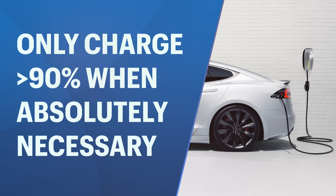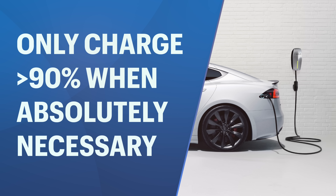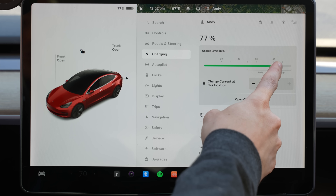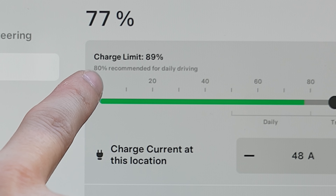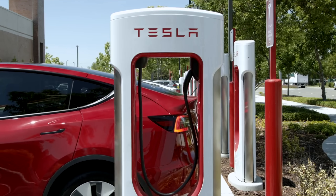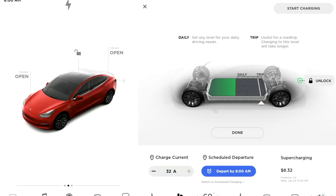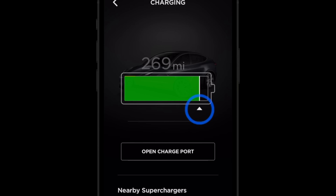Only charge up to the state of charge that you absolutely need — avoid high state of charges. Tesla makes this simple: on the charging screen for nickel-based batteries, going past 80% for daily driving will display a warning saying '80% recommended for daily driving.' For LFP batteries you can go past 80% without much long-term effect, but for nickel-based batteries it's very important not to exceed that unless absolutely necessary. Even on long road trips, Tesla navigates you to superchargers along the way to avoid charging past 80%. It's okay occasionally — I charge to 100% the night before road trips — but anything above 90% frequently is way more detrimental to your battery than going below 20% or 10%.